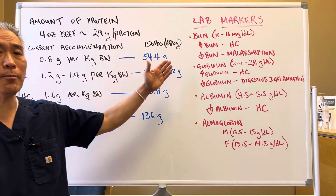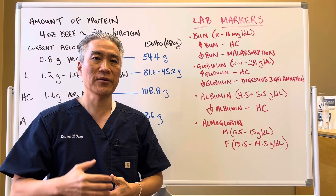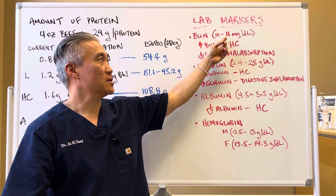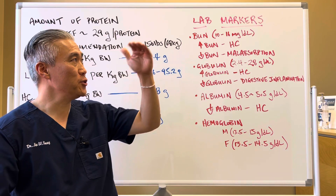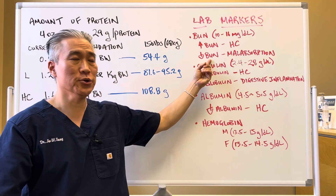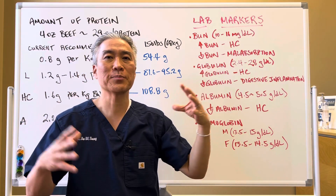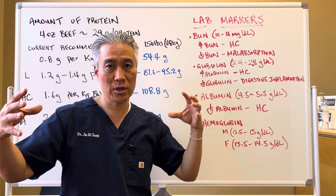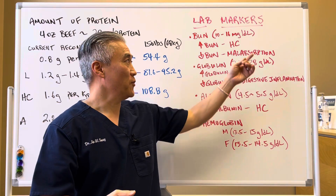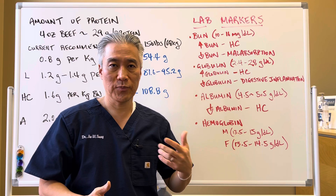Now let's look at some lab markers. Simple tests like a CBC with CMP can show if you have protein deficiencies. Number one is BUN, which should be 10 to 16. High BUN indicates hypochlorhydria or low stomach acid; low BUN indicates malabsorption. These are optimal ranges — lab ranges are a little broader, so falling below lab ranges means serious issues, while falling below optimal ranges suggests modifications can help improve protein absorption.